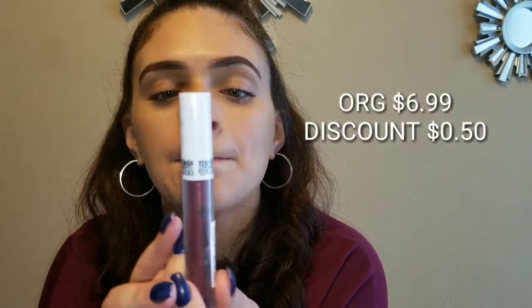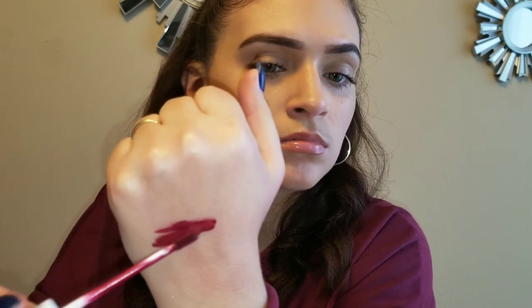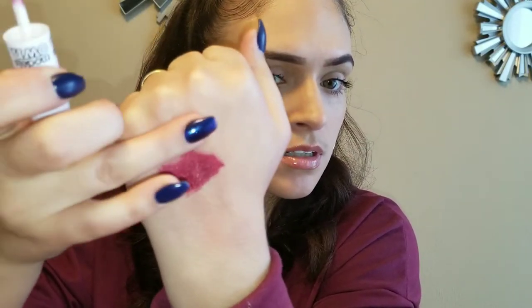I got another Models Own but this one is Liquid Metal — it's a matte lipstick, so we'll see how this one looks. Yeah, see, it's more sheer. It's like a lip stain. I feel like this is going to stain my hand if I don't get it off quick. That was in the color Berry Steel.